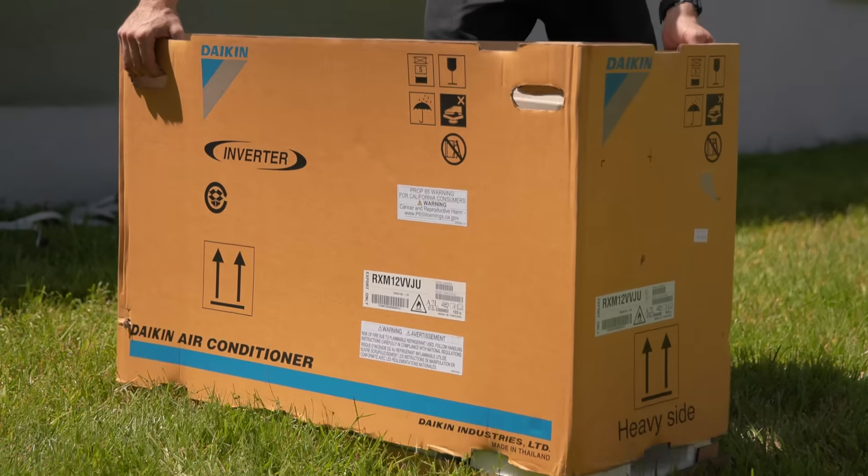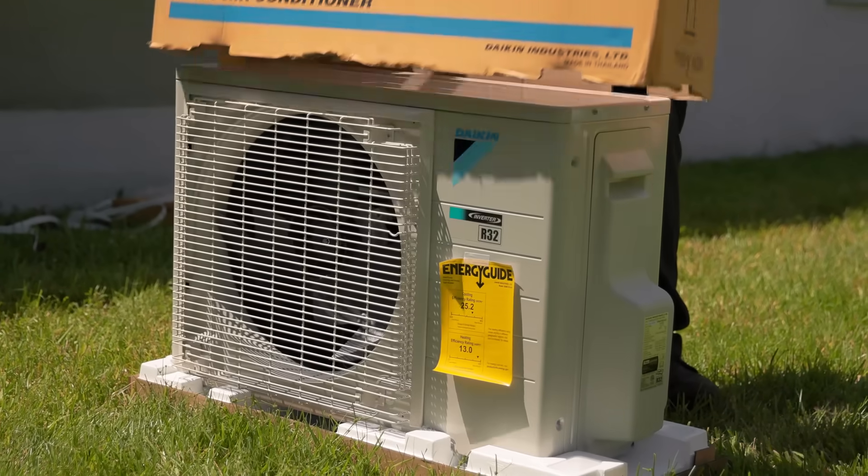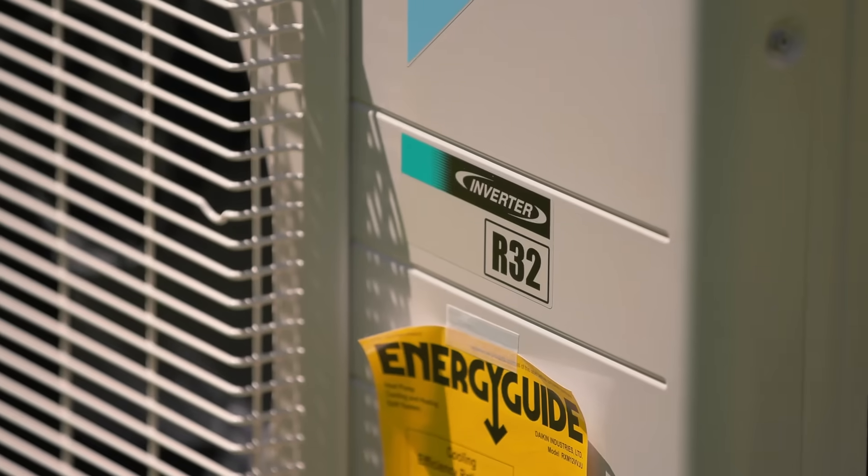Daikin is the first manufacturer to introduce an R32 ductless system right here in my home state of Florida. Daikin is passionate about changing the HVAC industry, which we've already done by introducing the FIT system. It is an honor and a privilege to be a part of this.